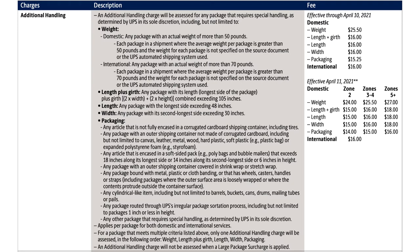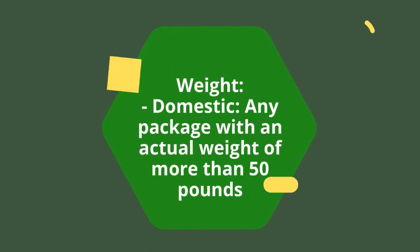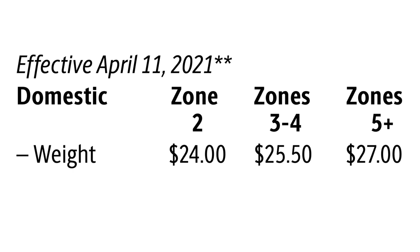The first category is weight. For domestic packages, this applies to anything with an actual weight over 50 pounds — not dimensional weight, actual weight. At 50 pounds or more, there's going to be an additional charge of $24, $25, or $27 depending on the zone.